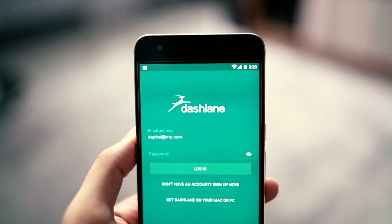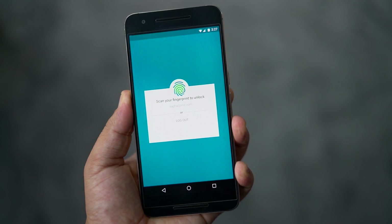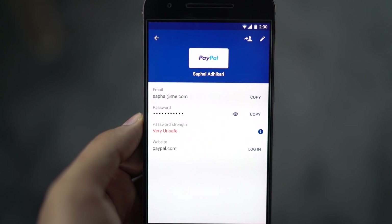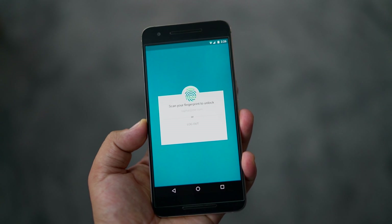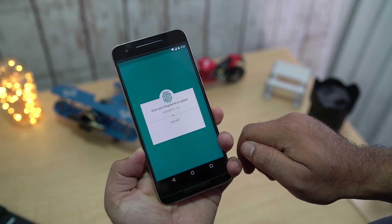First up we have Dashlane. Dashlane is a compelling app to protect sensitive data on your device like your passwords, secure notes, credit card details, personal info, and more. Another nifty feature is if your device has a fingerprint scanner, you can unlock this app with it, giving you an added layer of security.